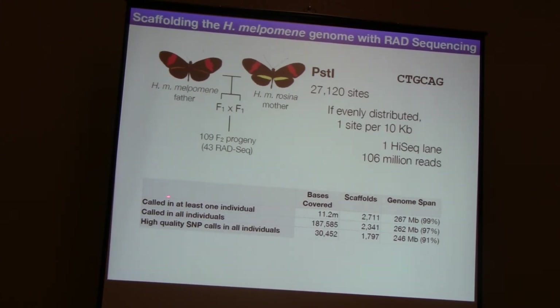However, we wanted to be very conservative because we weren't convinced this RAD method was going to work, and we wanted to make sure the markers were as accurate as possible. So we restricted ourselves firstly to only bases called in every single individual - no missing individuals allowed - and that drops us right down to 187,000 bases covered. Then we selected only high-quality SNPs using genotype quality of 30 and various mapping quality filters. We ended up with 30,000 SNPs across the genome, covering about 1,800 scaffolds, and we're still able to potentially map about 91% of the genome if we can convert those SNPs into markers.